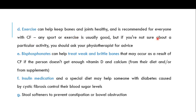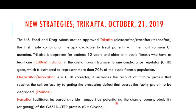Any sport or exercise is generally good, but if unsure about a particular activity, consult a physiotherapist for advice. Because cystic fibrosis patients cannot get enough vitamin D and calcium from diet or supplements, their bones can become weak and brittle. Bisphosphonates can help treat weak and brittle bones. Insulin medication and a special diet may help manage diabetes caused by cystic fibrosis. Stool softeners can be used to prevent constipation or bowel obstruction.